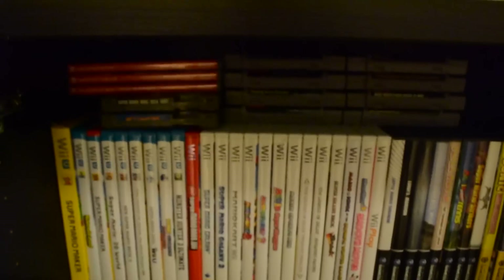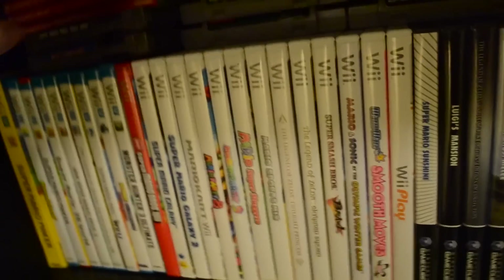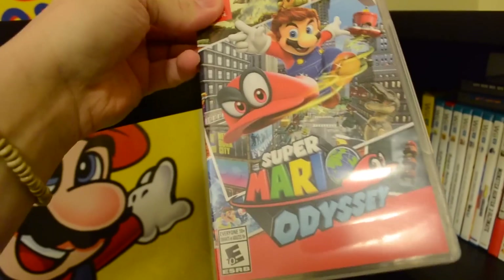Here we are with the cabinet full of games. We have quite a bit to go through, so let's get started. I have all my games organized like this — it's a little bit of a mish-mash of everything in one. Let's start with the most recent system, the Switch. Obviously you gotta have Mario Odyssey. There's no question. You know who I am? My name is Mario 134, and therefore I have to have this game. It's amazing.